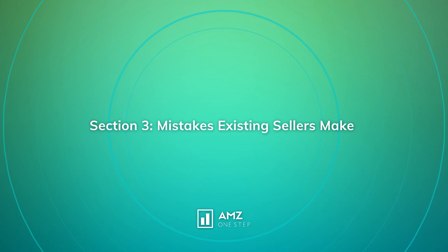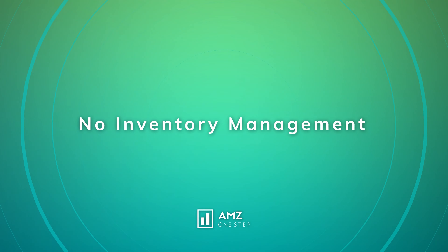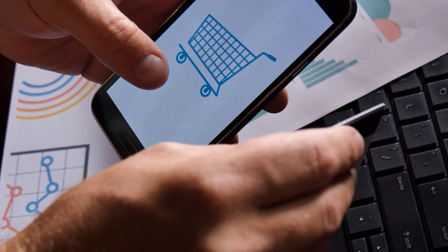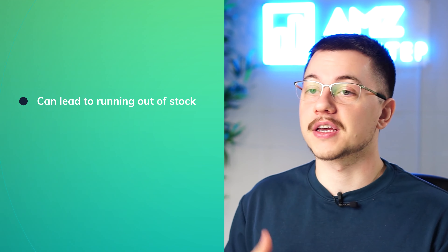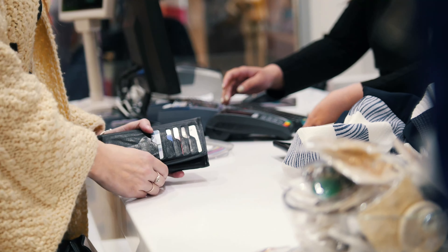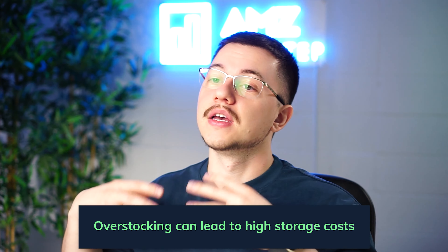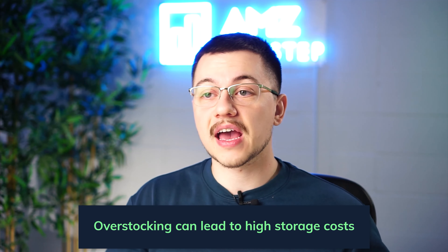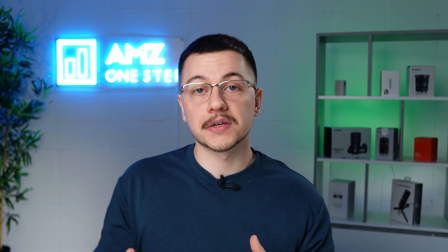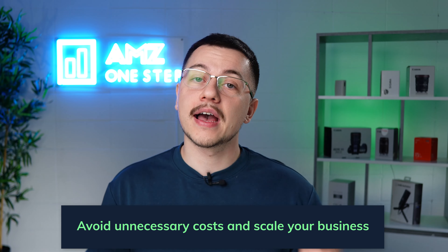Moving to section three: the seventh mistake is no inventory management. Many existing sellers still don't understand it — they keep ordering the same amount of product each time without looking at forecasts or previous sales data. Running out of stock means missing sales opportunities and sending customers to competitors. Overstocking leads to high storage fees. Understanding inventory management and using software like Jungle Scout can help you avoid unnecessary costs and scale your business more efficiently.